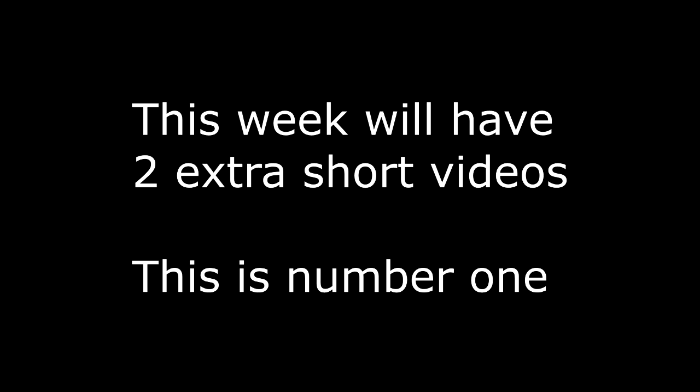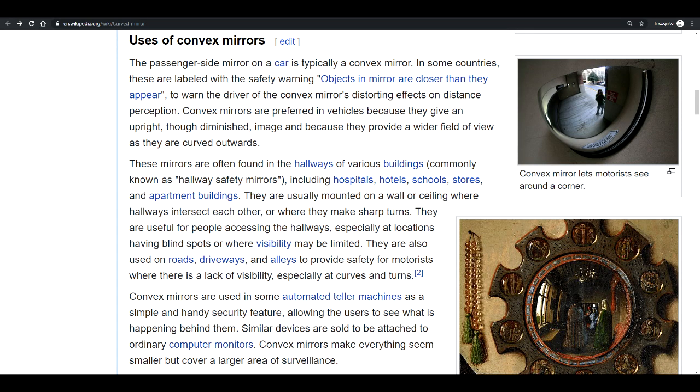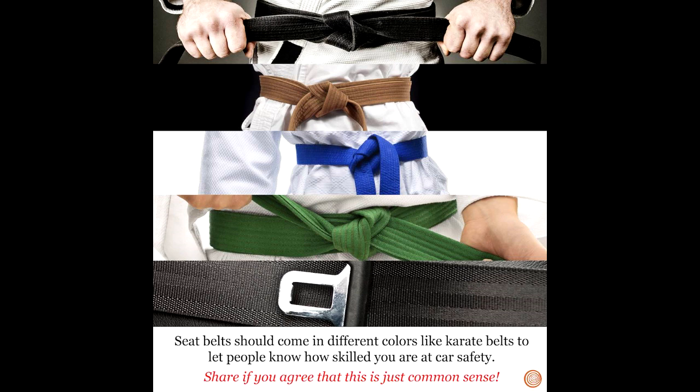The mirror on the passenger side of the car is convex in order to give the driver a wider field of view. The problem though is that because of the way light and physics works, it also makes everything in the mirror look smaller.